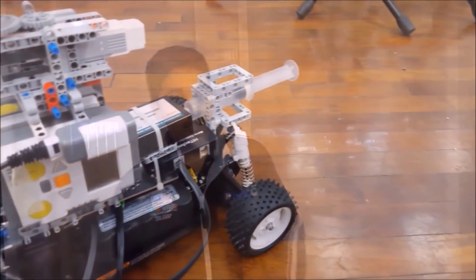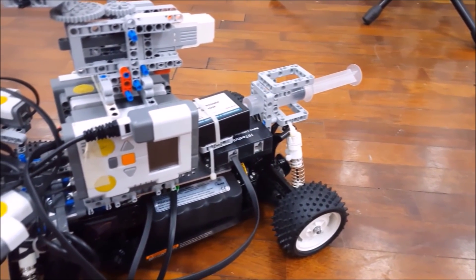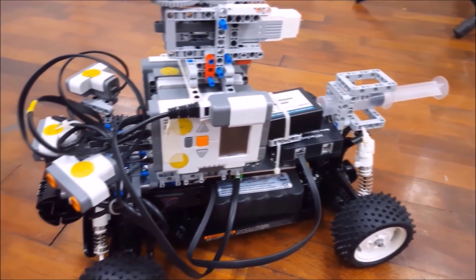Let me continue with the demo by explaining Alpha V3. This is the third iteration of our Alpha line-up and also our most powerful and best version as of yet. Alpha V3 is a four-wheel drive vehicle capable of traversing on any type of terrain.